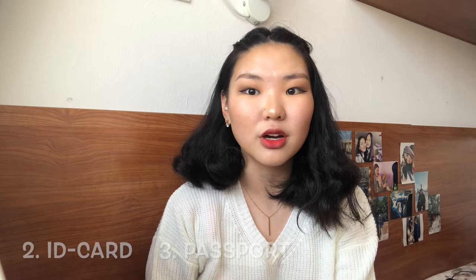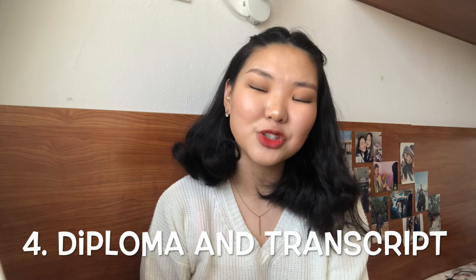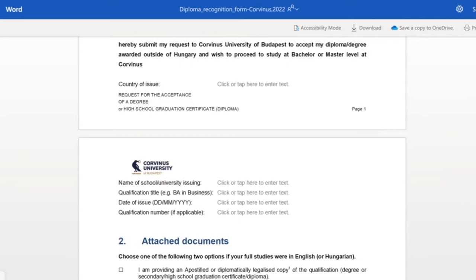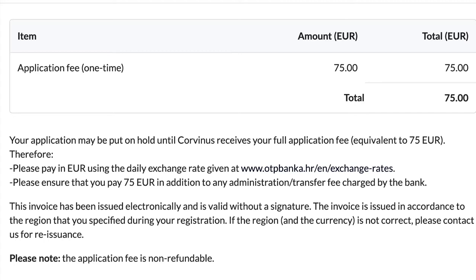And most importantly, your diploma and transcript of your latest qualification, as well as the diploma recognition form, should be uploaded. And lastly, the proof of your application fee, which is 75 euro, has to be uploaded — and this can be even a screenshot of your online banking account.